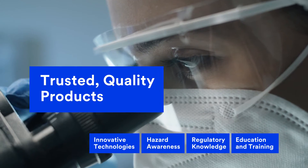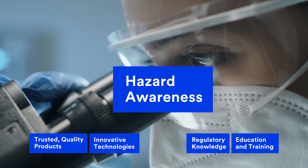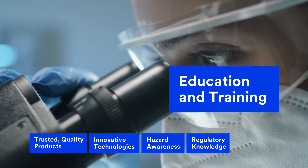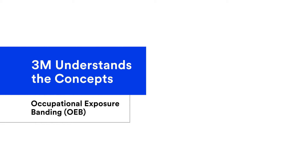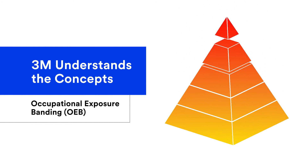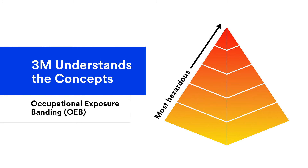3M offers PPE products, industry knowledge, and support every step of the way. Additionally, we understand occupational exposure banding approaches. These can help manage hazards by assigning APIs into specific exposure concentration categories, called bands, which help determine appropriate protection needed for safe handling.